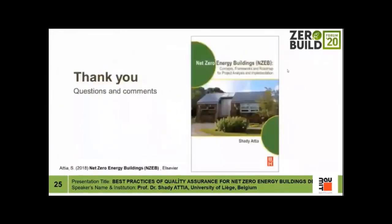By that I conclude my presentation. Thank you very much and thank you for this generous invitation. Further details can be found in my book. I'm open for any comments and discussion.